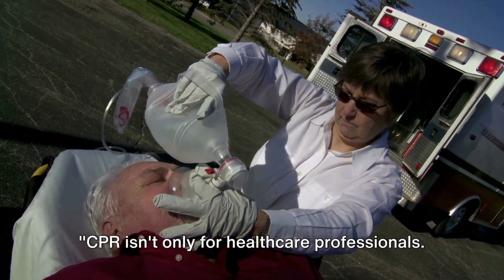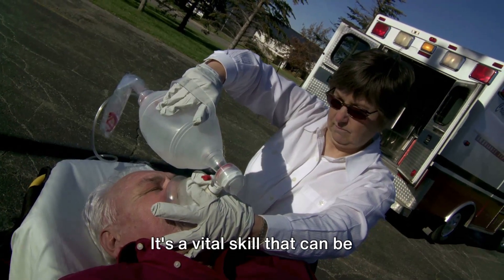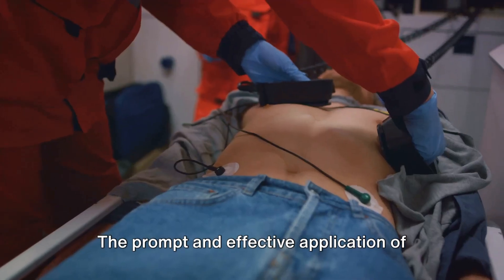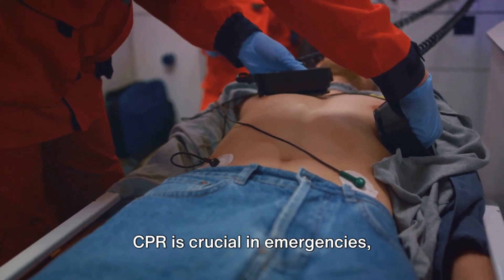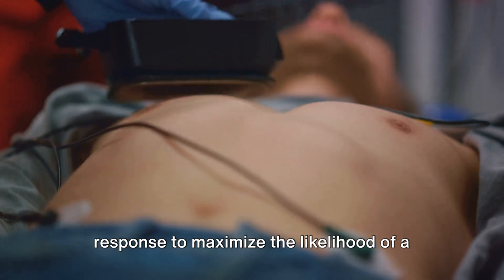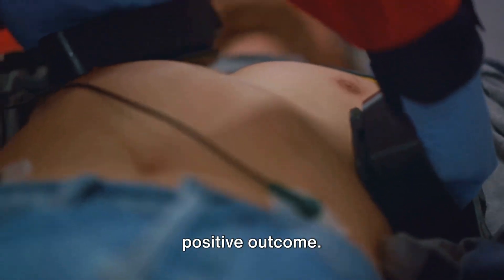CPR isn't only for healthcare professionals — it's a vital skill that can be administered by bystanders and first responders. The prompt and effective application of CPR is crucial in emergencies, highlighting the importance of immediate response to maximize the likelihood of a positive outcome.